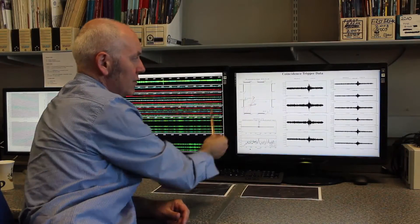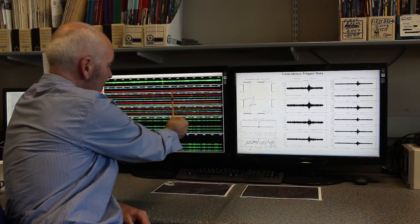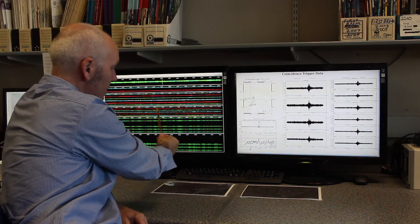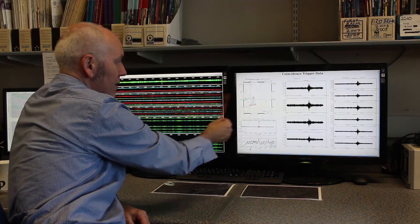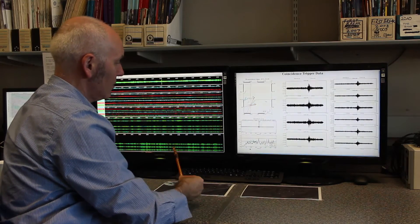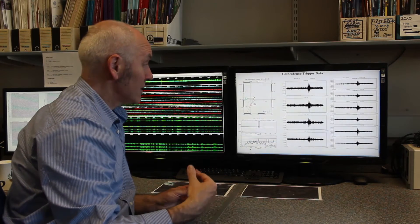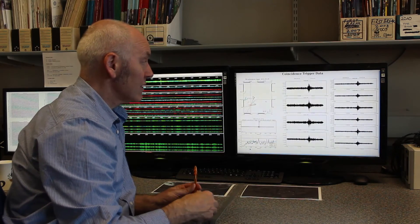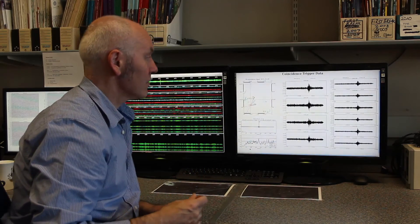The data for these arrays are coming back to our lab here in Dublin in real time. You can see them streaming in in real time from this array here and this array here of stations. The aim is to analyse these data in real time to be able to say something about the real time activity in this part of the Vatnajökull system.